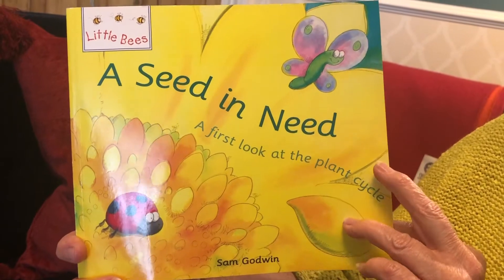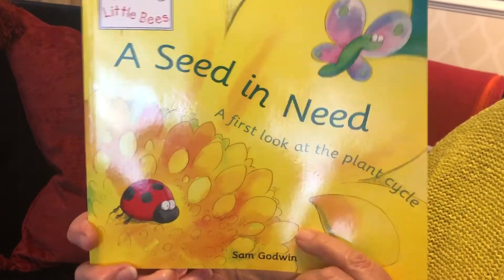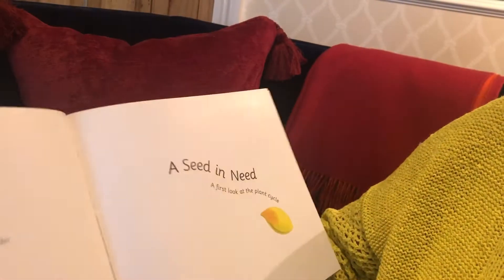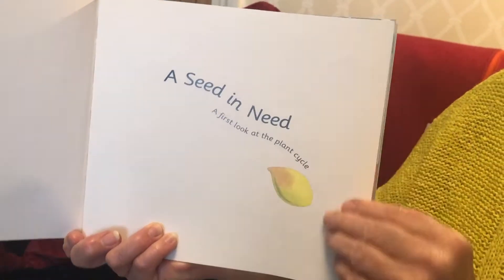A Seed in Need — a first look at the plant cycle. There's a seed on the title page.